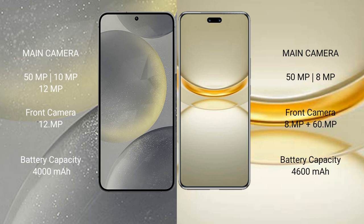Samsung Galaxy S24 features a triple rear camera setup: 50MP plus 10MP plus 12MP, and a 12MP front camera. Huawei Nova 12 Ultra features a dual rear camera setup: 50MP plus 8MP, and a dual front camera of 8MP plus 60MP.